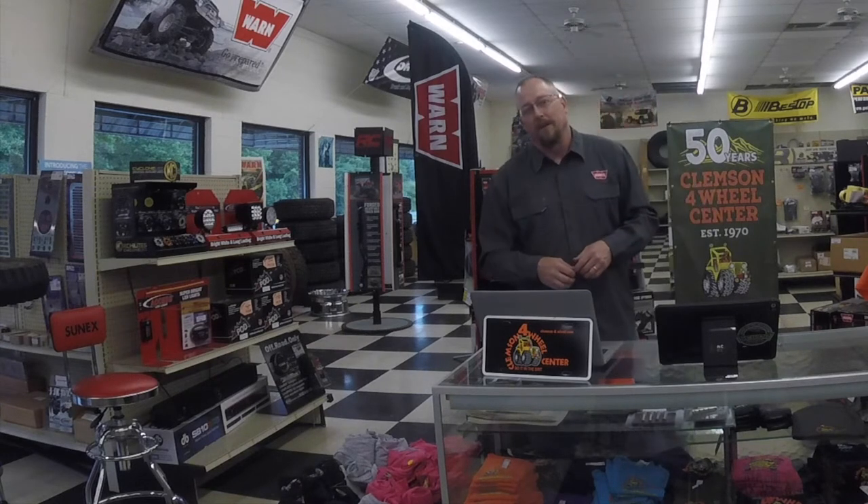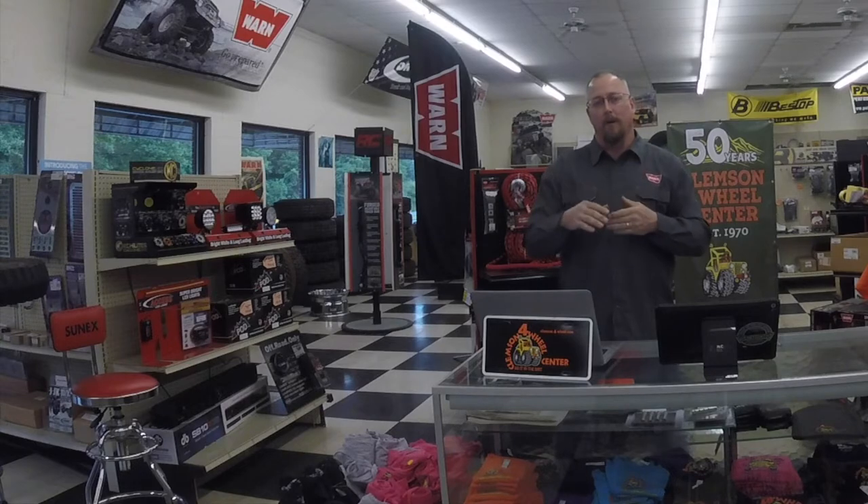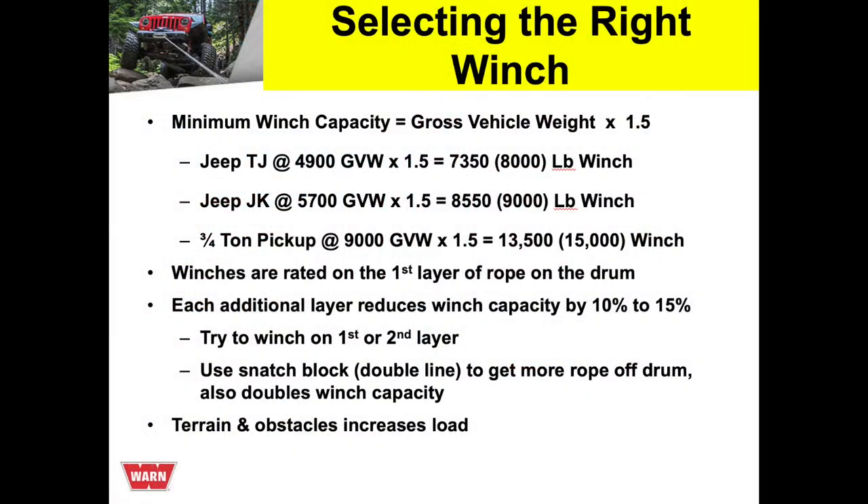Selecting the right winch for your vehicle: the general rule of thumb is always one and a half times the loaded gross vehicle weight of your rig. A TJ is about 4,700–4,800 pounds, so one and a half times that is about 7,900 — an 8,000-pound winch is more than enough for that vehicle.